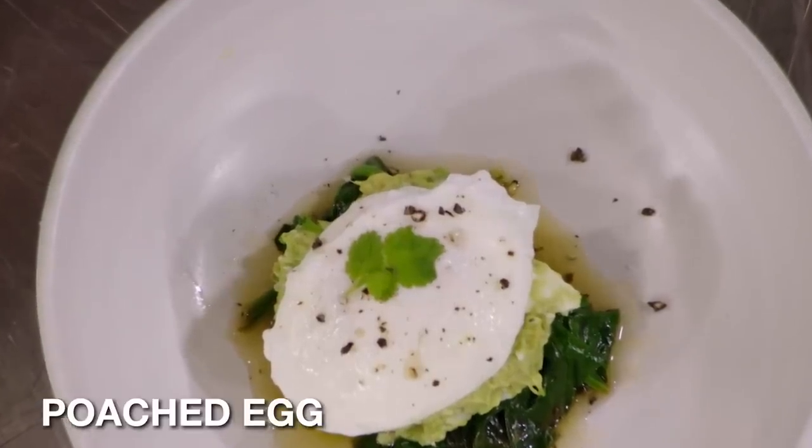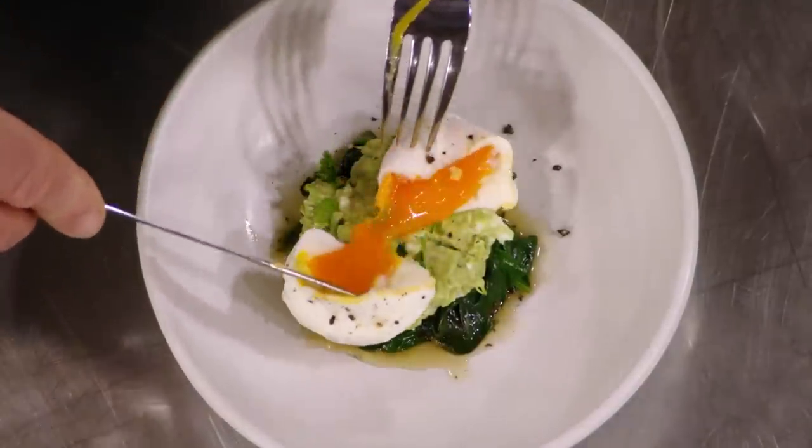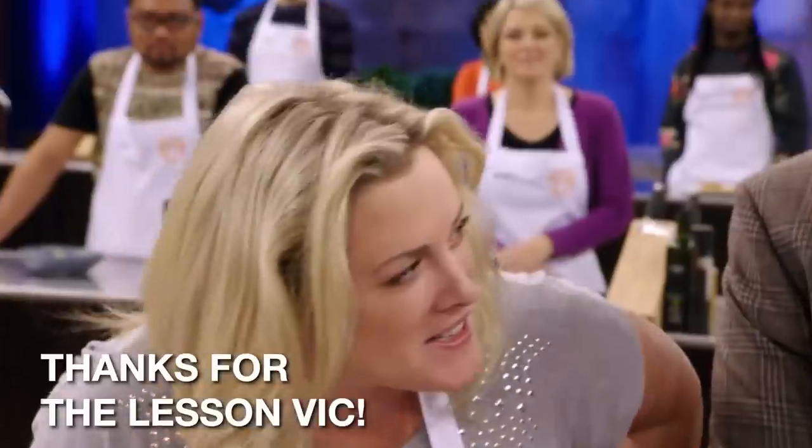What have you done? Poached egg on spinach and smashed avocado with feta and coriander. I know what he's gonna say here. I'm going that this is a perfect poached egg. Thanks for the lesson, Vic.